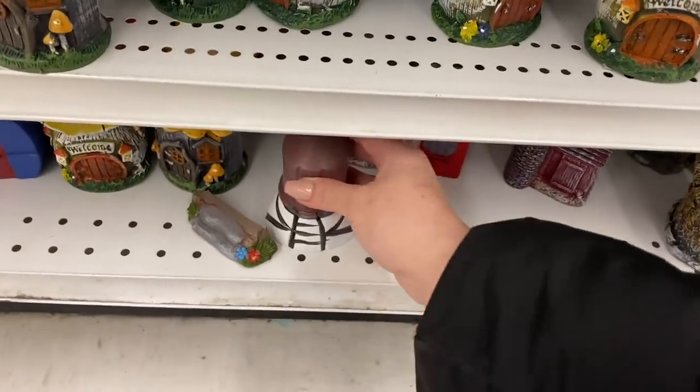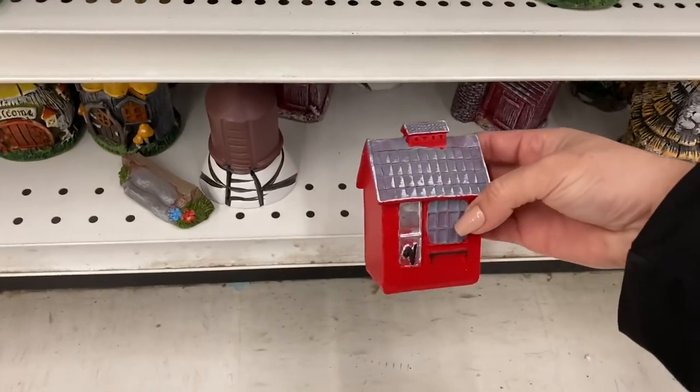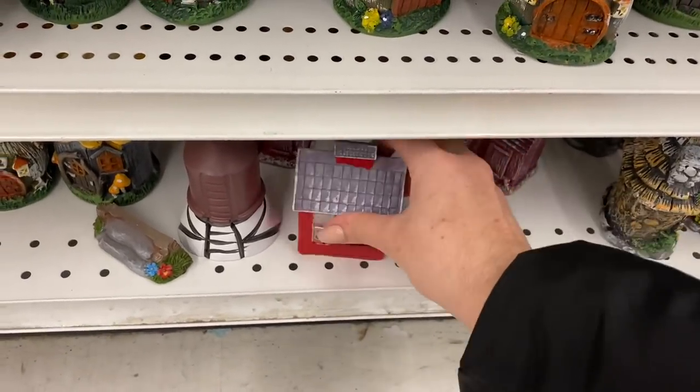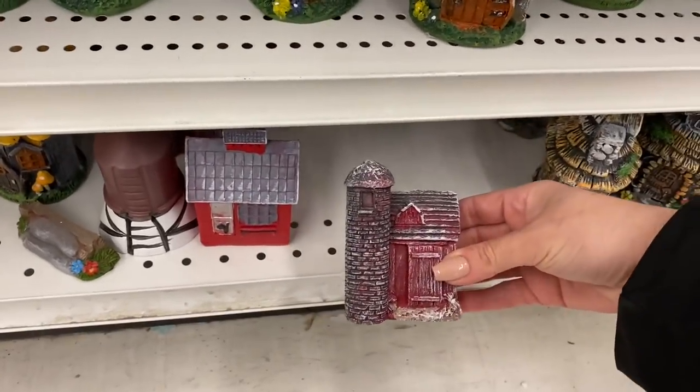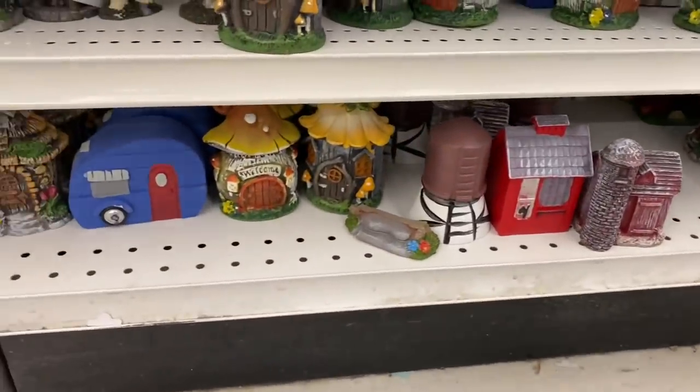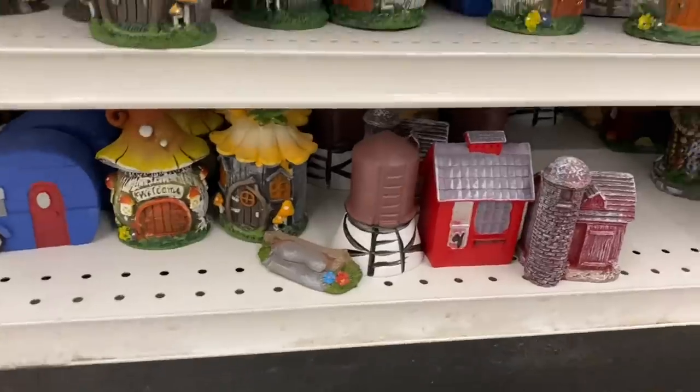See they had these. And this one - the red farmhouse. They had like a little chicken coop. This one's really cute. The farm, the barn. Anyways, these are some of the things that they have. Some things seem to be selling better than others.